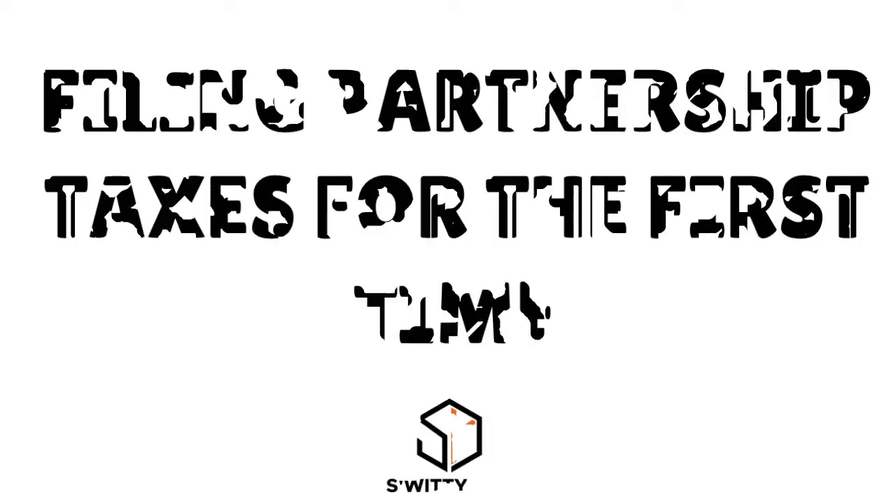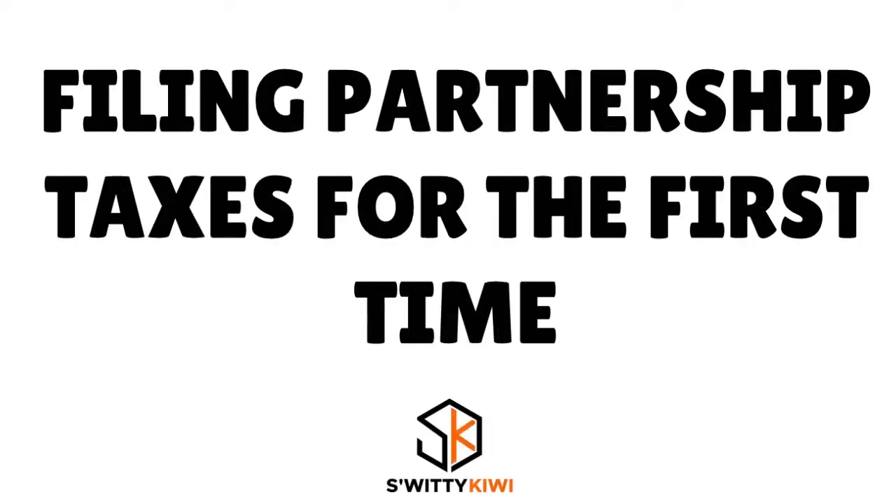If you are filing partnership taxes for the first time this year, this video is exactly what you need. Don't go anywhere. You're going to love the conversation, I guarantee it.